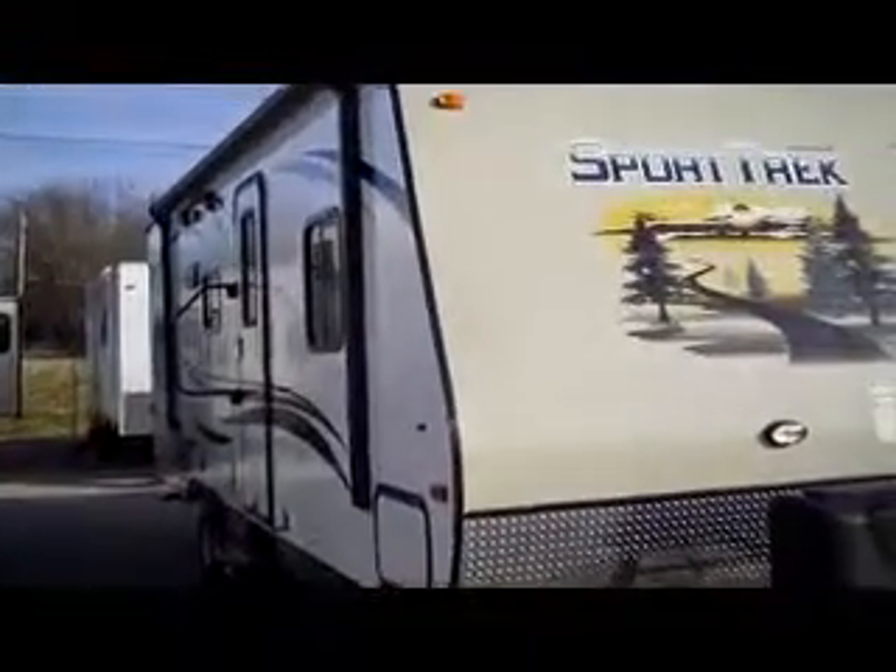Fiberglass exterior, enclosed underbelly, heated pass-through storage, rock guard, electric awning — very lightweight.